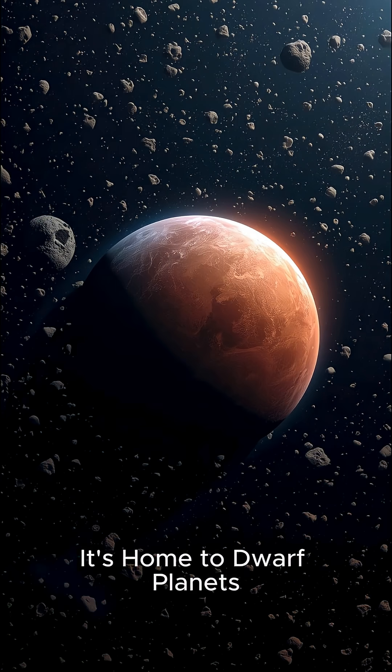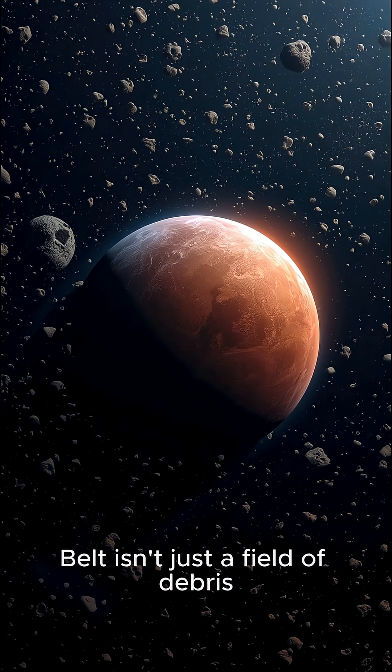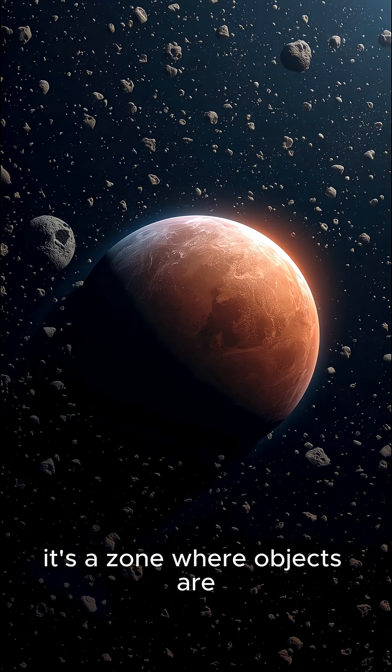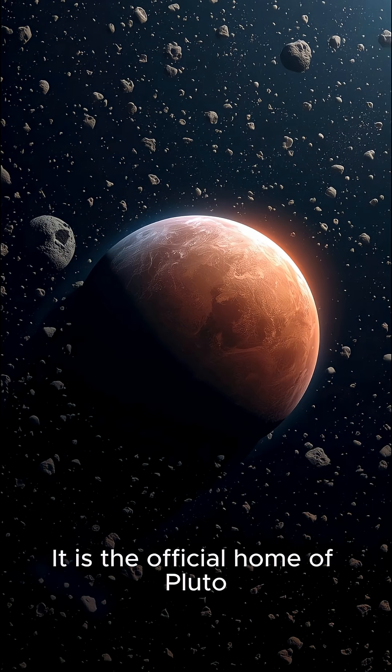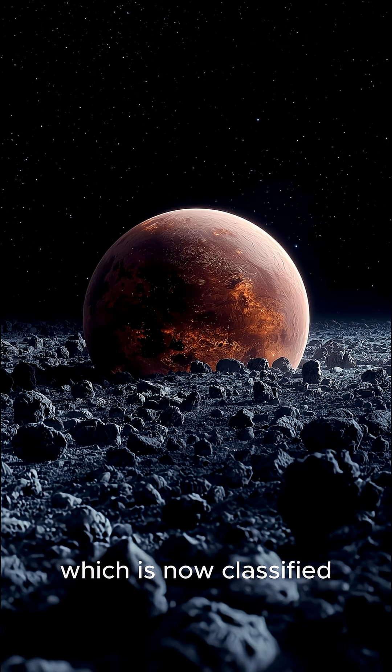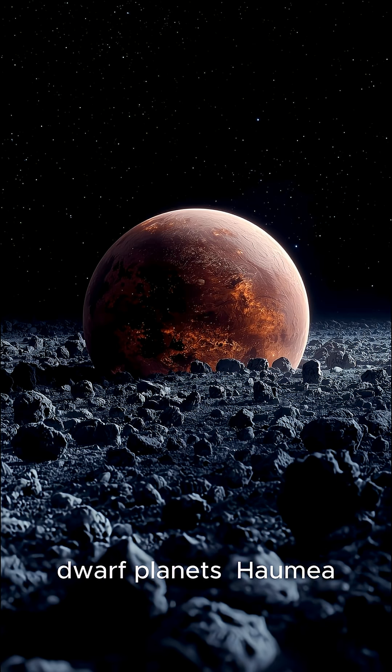Second: it's home to dwarf planets, not just rocks. The Kuiper Belt isn't just a field of debris — it's a zone where objects are massive enough to be spherical. It is the official home of Pluto, which is now classified as a dwarf planet, as well as three other recognized dwarf planets: Haumea, Makemake, and Eris.